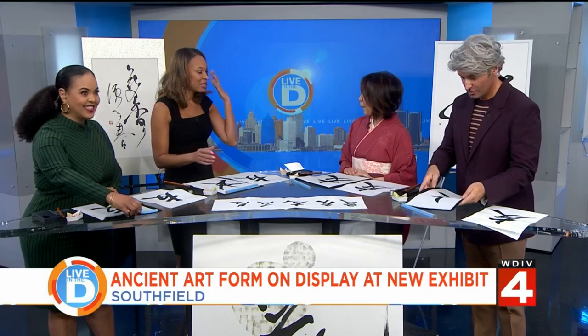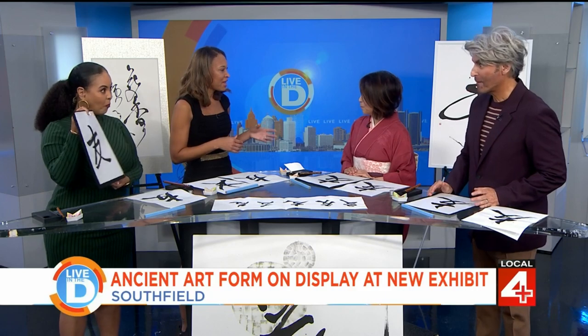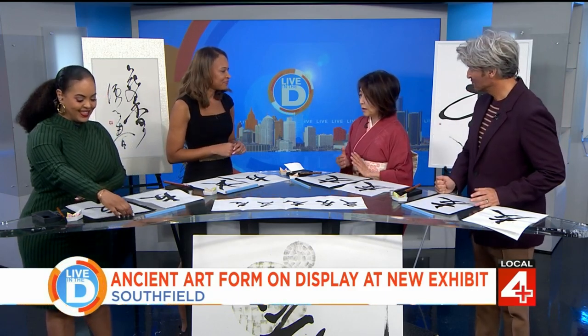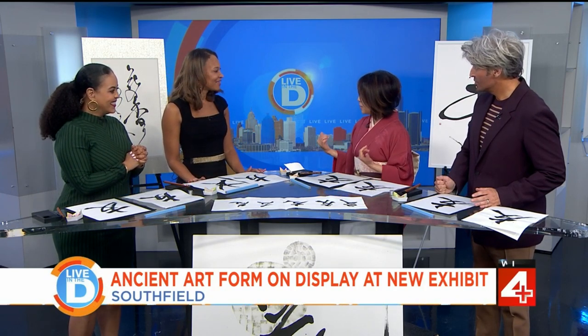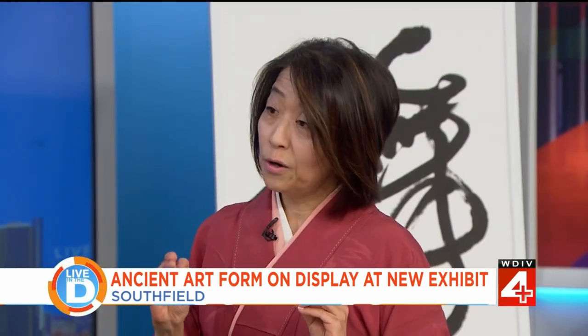People can see your work of art in a brand new exhibit at the Southfield Civic Center, going through the end of July. It started last week through the end of July, and features nine Asian artists with many kinds of art — mixed media, oil painting, and calligraphy from Japan and Korea. Hope you enjoy the different cultures there.